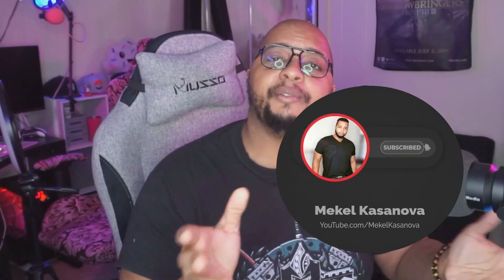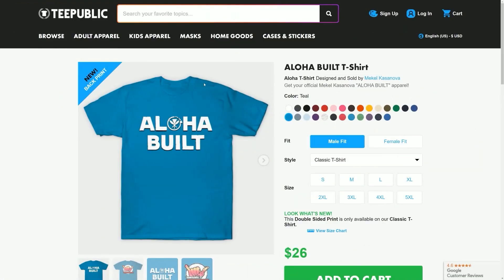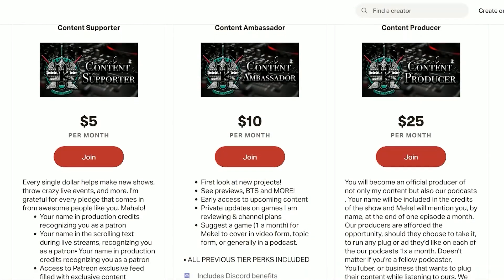Before we dive into the review, make sure you like the video and sub to the channel if you haven't already. If you want to support what we do, we do have merch on Teespring and Teepublic as well as Patreon and channel memberships — links down below. All that being said, let's go ahead and dive into this review of the Predator X38S. It's a doozy — let's get into it.